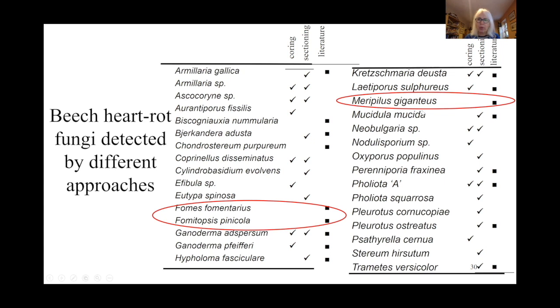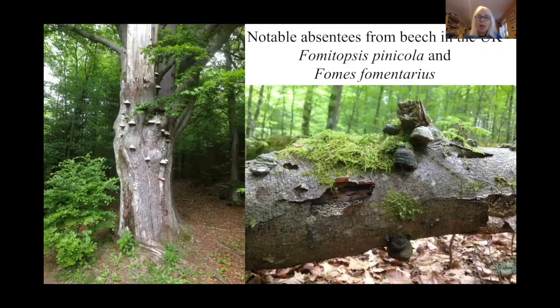It's really important not just to judge based on fruit bodies — it's the mycelium that's important. There were also three main fungi we didn't find that the literature would suggest would be present: Meripilus giganteus — which tends to be a colonizer of woody roots and perhaps doesn't grow much up into the trunk — and two others you might expect: Fomes fomentarius and Fomitopsis pinicola, which are very common in continental Europe but less so in Britain. Fomitopsis pinicola you see everywhere in Europe on beech and spruce, but I rarely see it in Britain — and we're only 22 miles away.